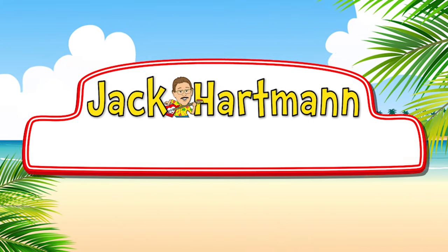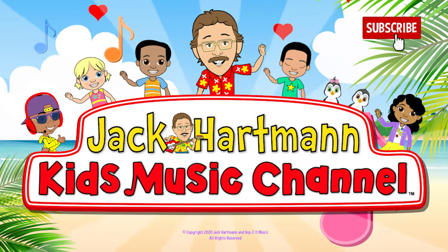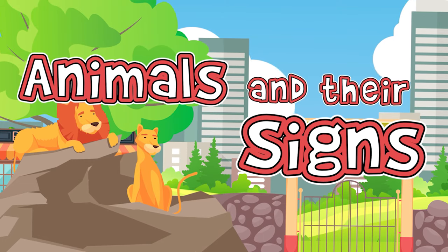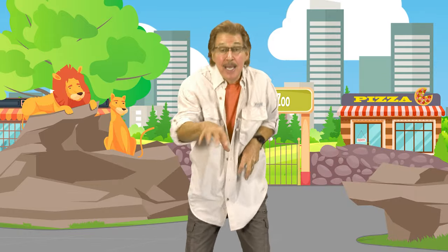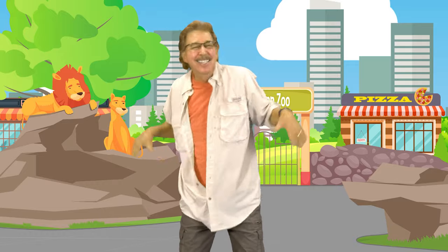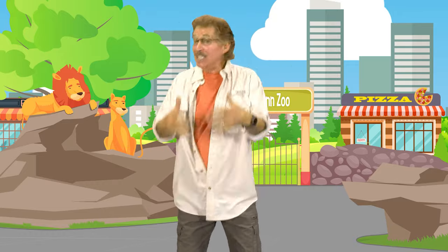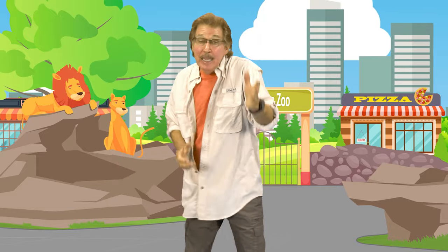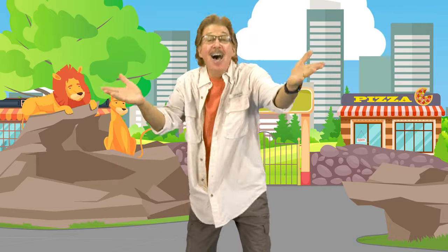Jack Cartman Kids Music Channel. Some animals run, some animals swim, some animals fly in the sky. Let's learn about all different animals and learn their animal signs.